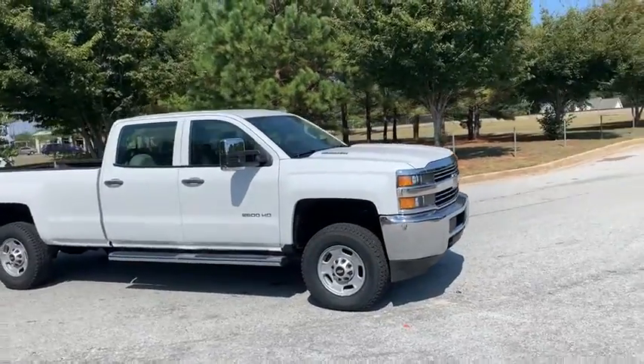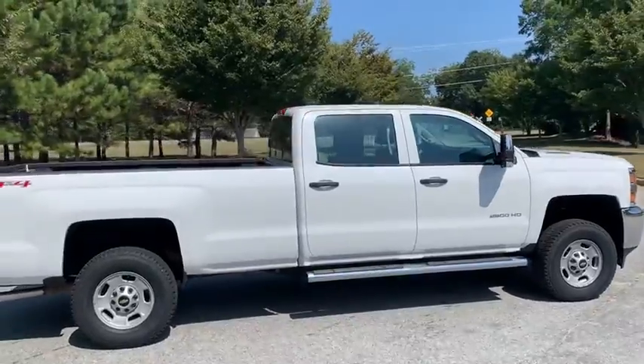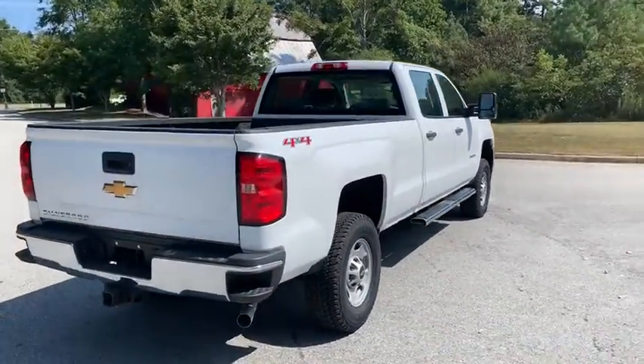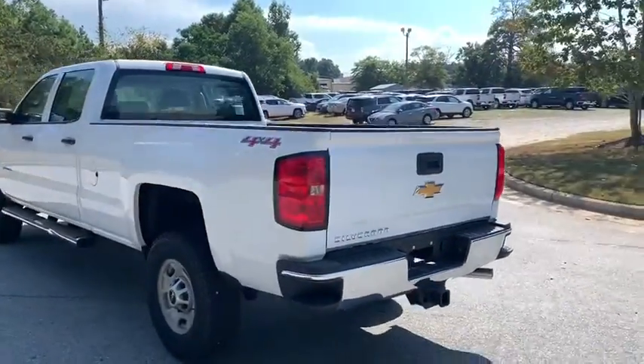We are pleased to show you the 2015 Chevrolet Silverado 2500 HD. This pickup truck pulls unlike any other. This vehicle has less than 60,000 miles. Here are some of this vehicle's great options.